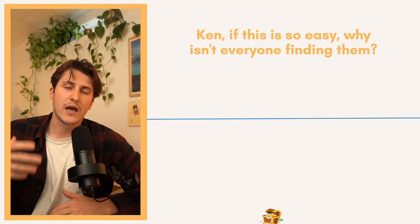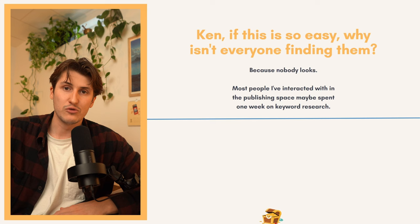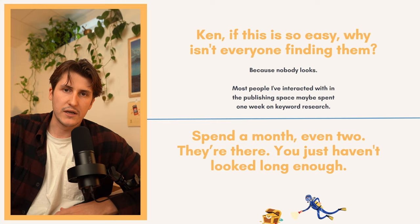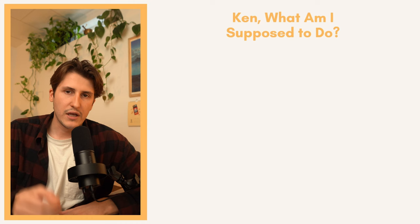If this is so easy, why isn't everyone finding deep sea keywords? Simply because nobody looks. Most people in the publishing space spend maybe a week on keyword research — they brush over the surface, find a few topics, make a list of the top 20, which I can almost predict are the same for every new publisher. If you want to find a winning keyword, spend a month, even two — they're out there, you just haven't looked hard enough or long enough. My two main keywords that generate the majority of my royalties each took me a month of searching every single day to find.